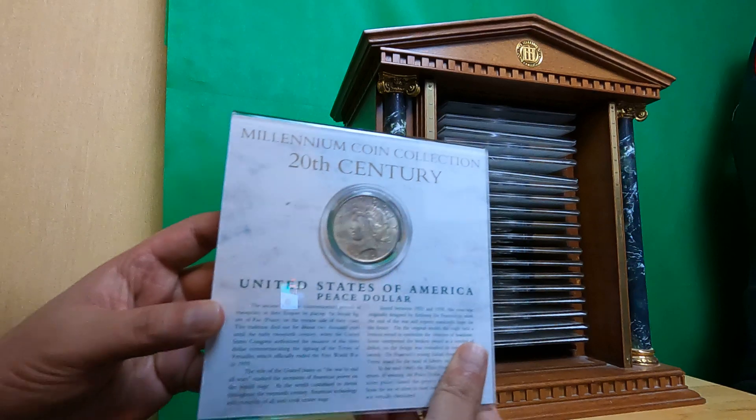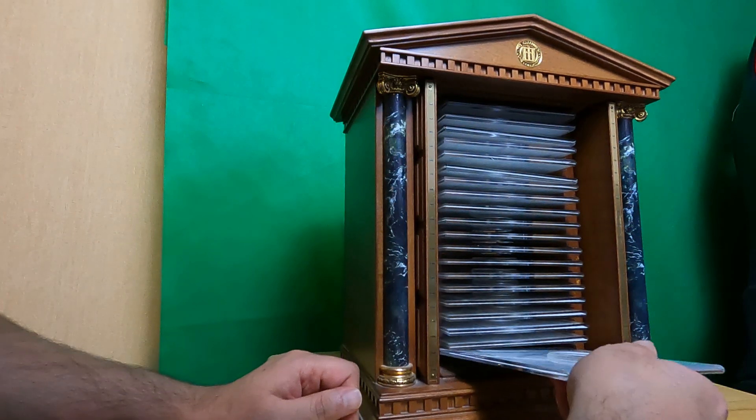Again, interesting information and all the things you need to know about the 20th century.